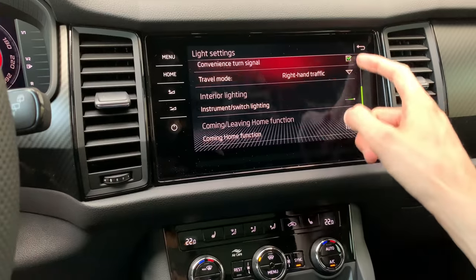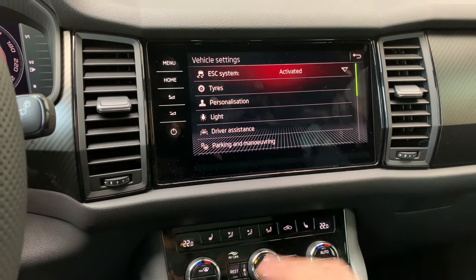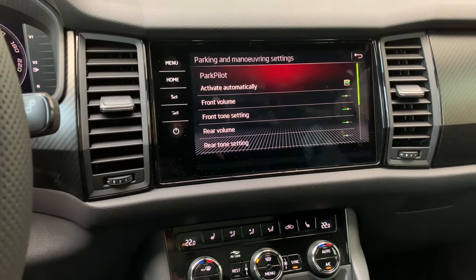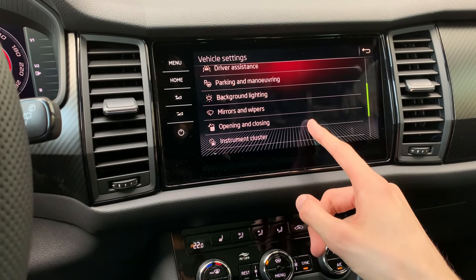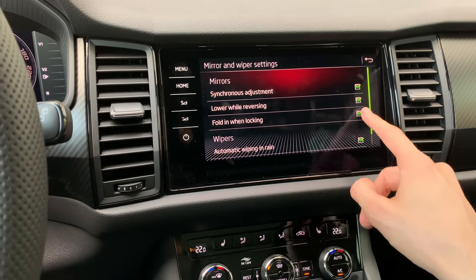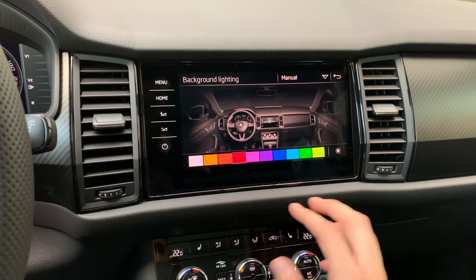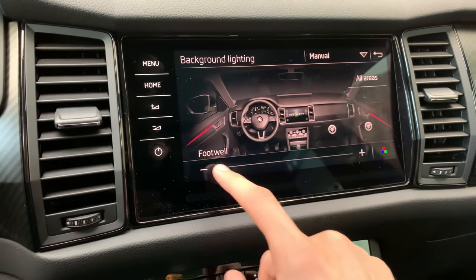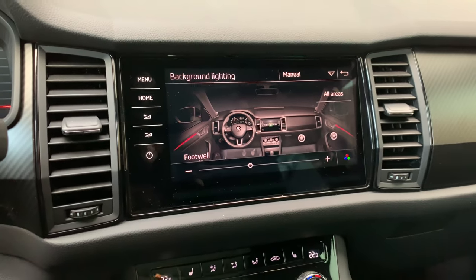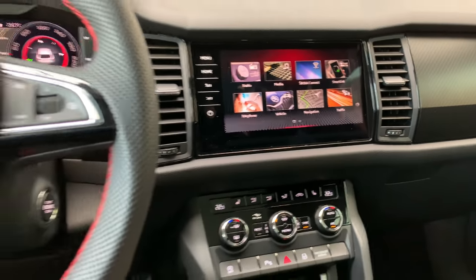You also have a Lights section in settings for coming home and leaving home functions, and a Driver's Assistance section. There's parking aid, maneuver assist, and possibly trailer assist. Under Mirrors and Wipers, you can set the side mirror to dip automatically. Under Background Lights you can choose a different ambient color. The door ambient lights are very bright — you can barely see them in daylight — and there are also footwell illuminations. The sport paddles are also subtly illuminated.